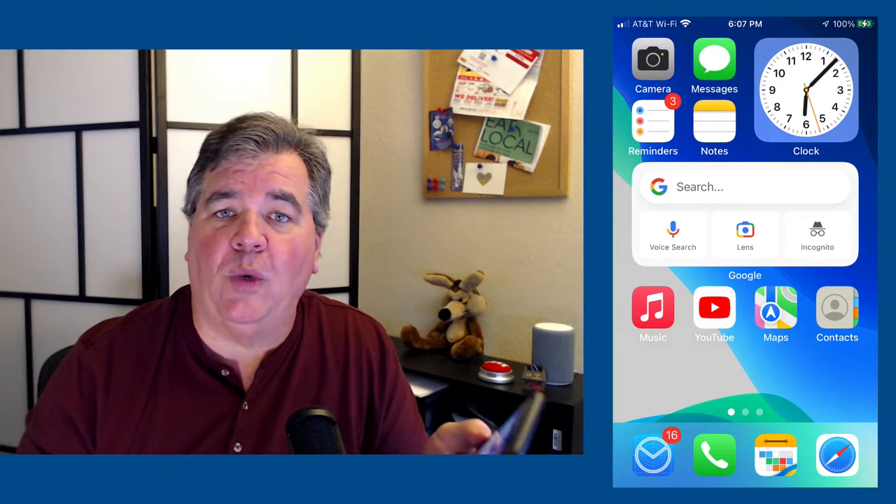So we're going to boldly go where no one has gone before and do a little bit on technology. Today I thought we would dig in with a couple of things that I have found very helpful for me — and that's these widgets that are on your iPhone or iPad. So let's get into the iPhone screen here. Let's talk widgets.